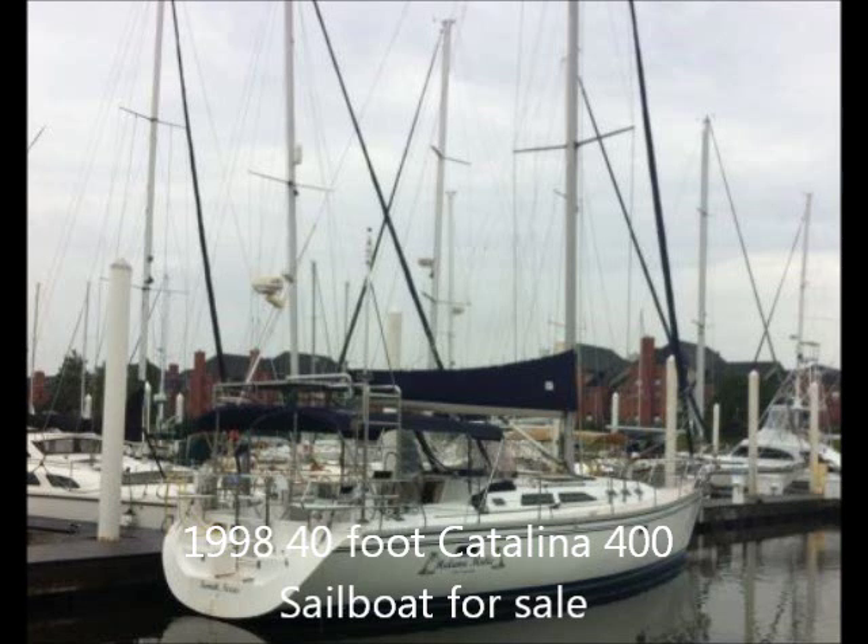Boats For Sale Ads would like to offer a 1998 40-foot Catalina Model 400 sailboat for sale. The boat currently resides on Lake Lanier near Atlanta, Georgia, and the asking price is $134,000.